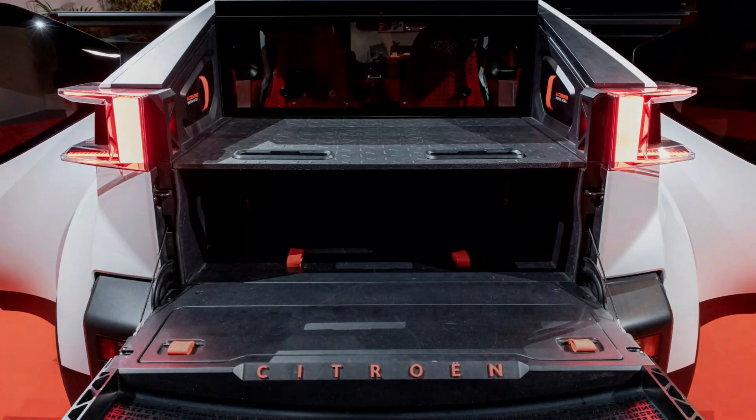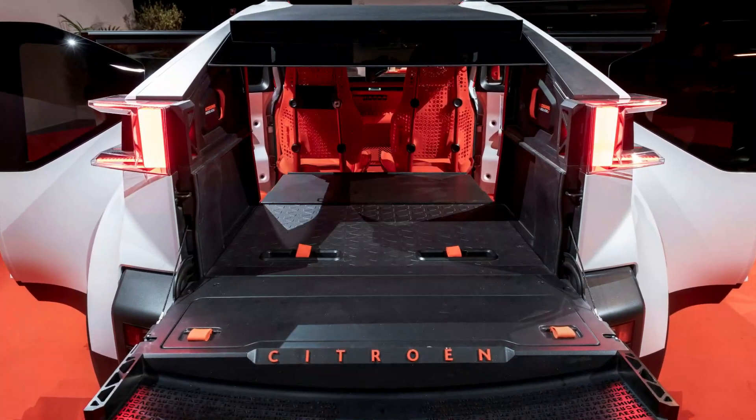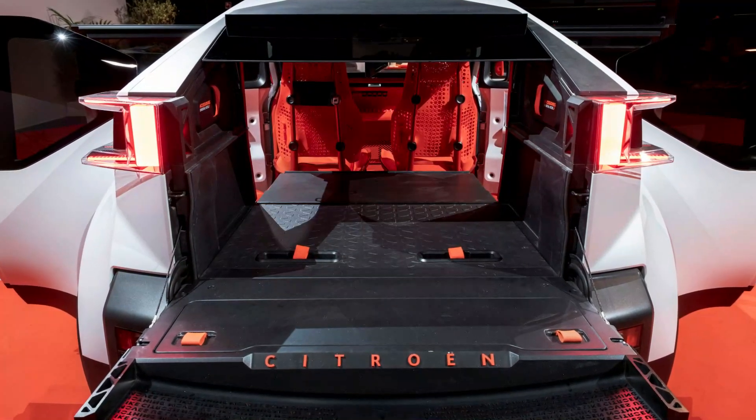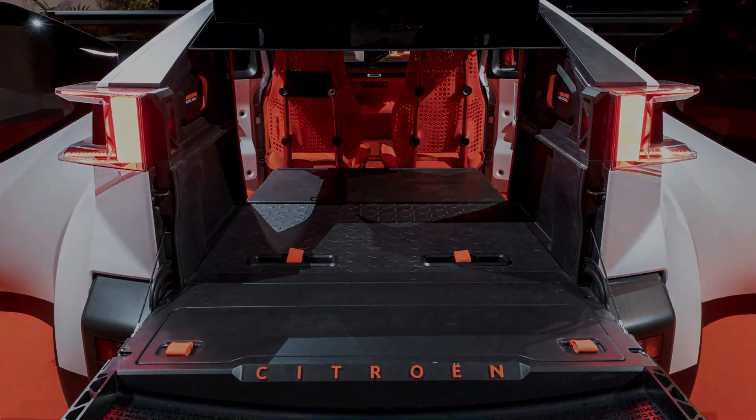It will come with a 40 kilowatt-hour battery pack that can be charged from 20% to 80% in just 23 minutes. The Oli also supports vehicle-to-grid, or V2G, capability.